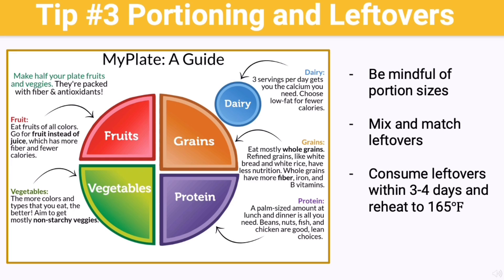Tip number three: be mindful of portioning and don't forget to use your leftovers. Just because we're buying everything in bulk and trying to get an ample amount of food so we don't have to go to the grocery store often, that doesn't mean that we need to eat more. We can be choosing smaller portions, using smaller plates or bowls, and following the MyPlate recommendations. When you consume smaller portions, you are more likely to have leftovers, which can help to vary your meals. Enjoy the portion you have now, and save leftovers to freeze or use later.